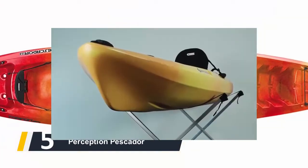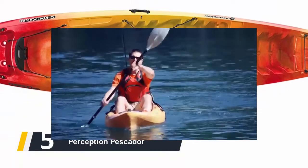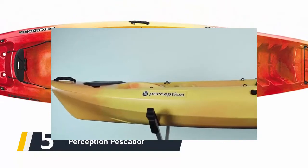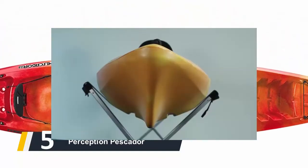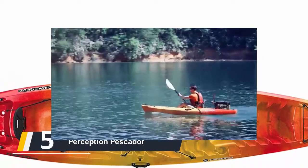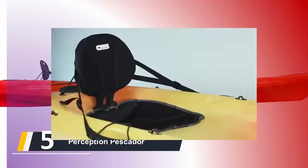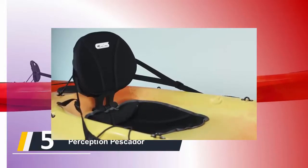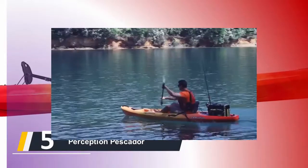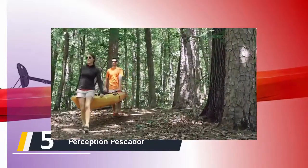Starting our list at number five, we have the Perception Pescador. This 10-foot tandem is made for both fishermen and leisure paddlers. It has a weight limitation of 325 pounds, yet it is still a trustworthy device. It is lightweight as well as moderately long to give you a simple time when paddling throughout the waters. It comes with sufficient storage for your fishing supplies, and the seats are really comfortable so you'll appreciate your long hours on the water without experiencing soreness.